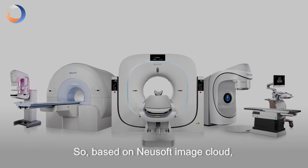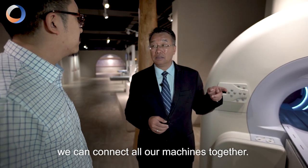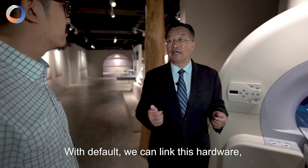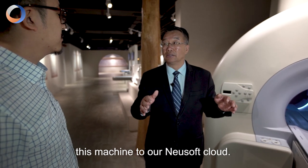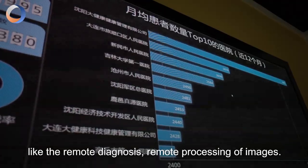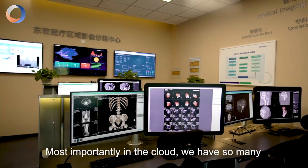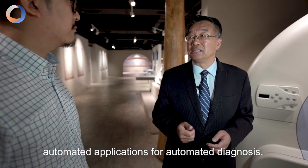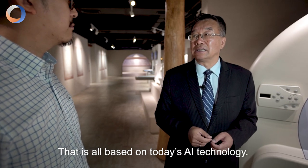Based on the Newisoft Image Cloud, we can connect all our machines together. We call it Cloud CT and Cloud MR. We can link the hardware and machines to our Newisoft Cloud. In the Cloud, we have many functions, like remote diagnosis and remote image processing. Most importantly, in the Cloud, we have many automation applications for automated diagnosis — all based on today's AI technology.